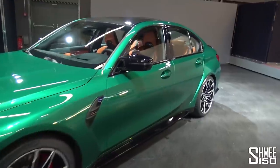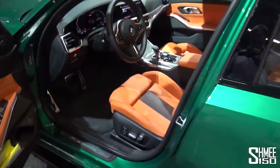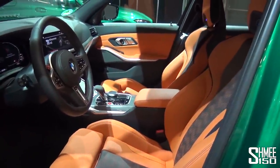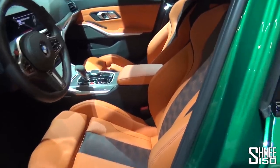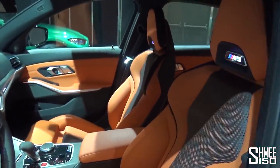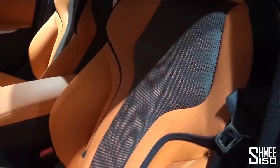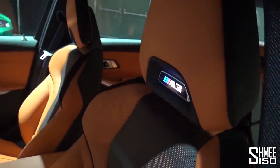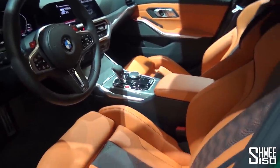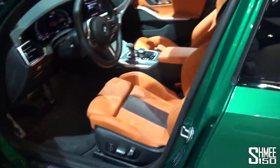When it comes to the interior, both of these cars have the incredibly bright Kyalami orange — one is the extended leather, the other is the full leather, which lets us do a comparative look. Both cars have the regular seats as opposed to the new carbon bucket seat introduced for this generation, but they're still a special seat, with perforations, illuminated M3 badges, and matching headrests. The Kyalami orange is very, very bright and stands out against the green — a brilliant launch combination.